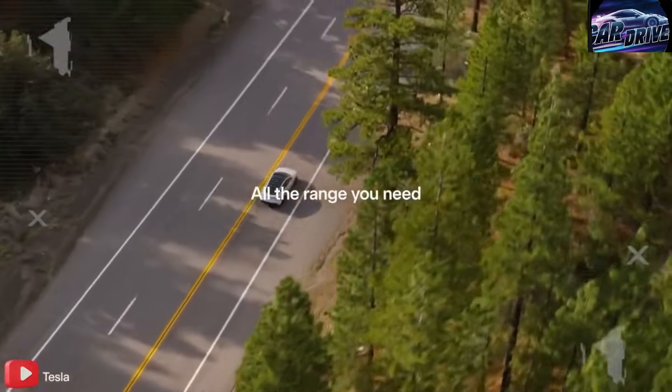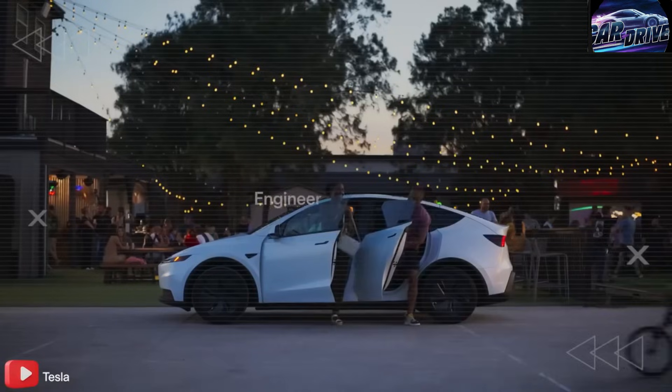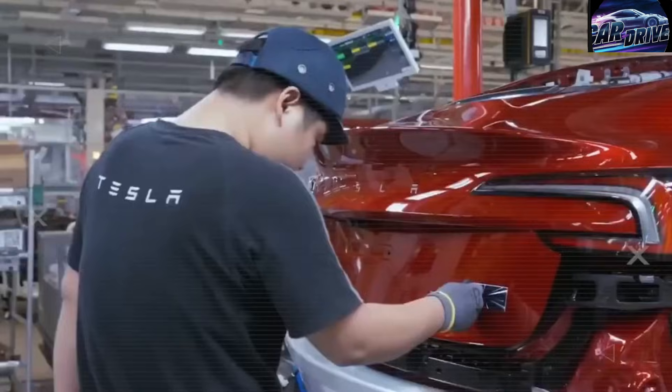We're going to expand production as fast as we reasonably can. Musk stuttered for a moment, but behind those simple words is a revolution already moving at full speed.